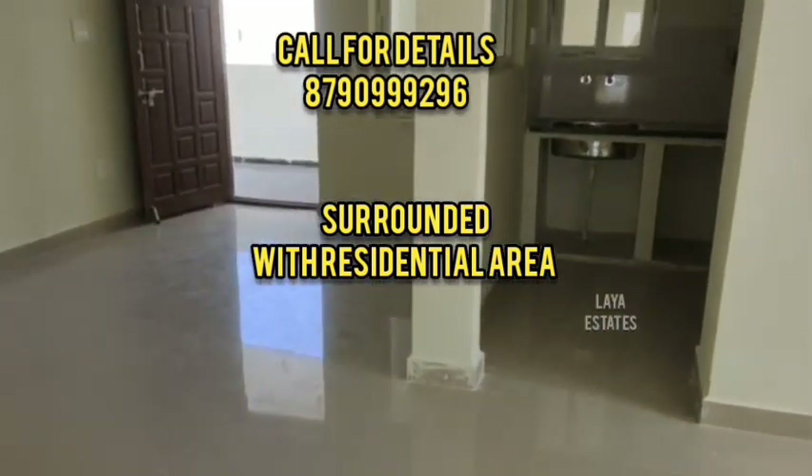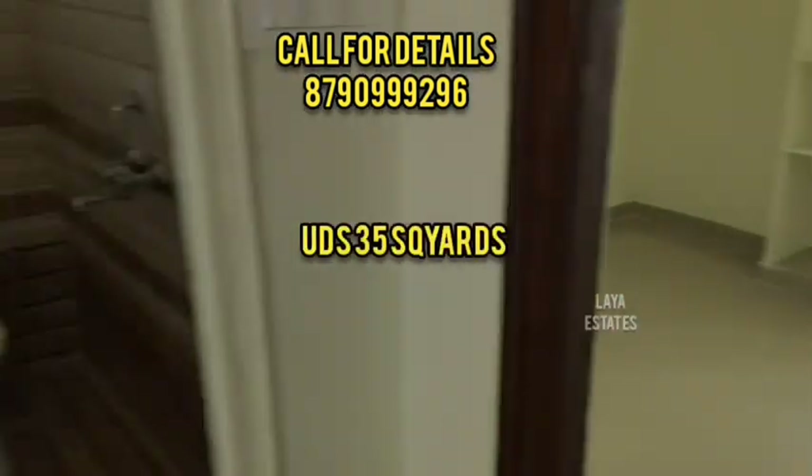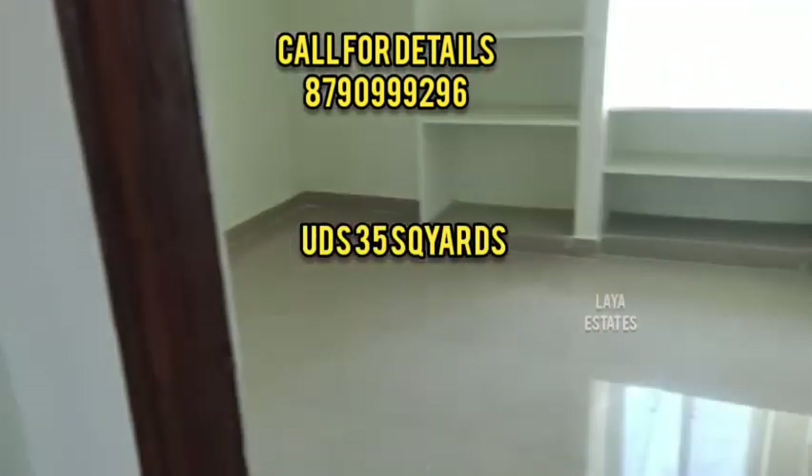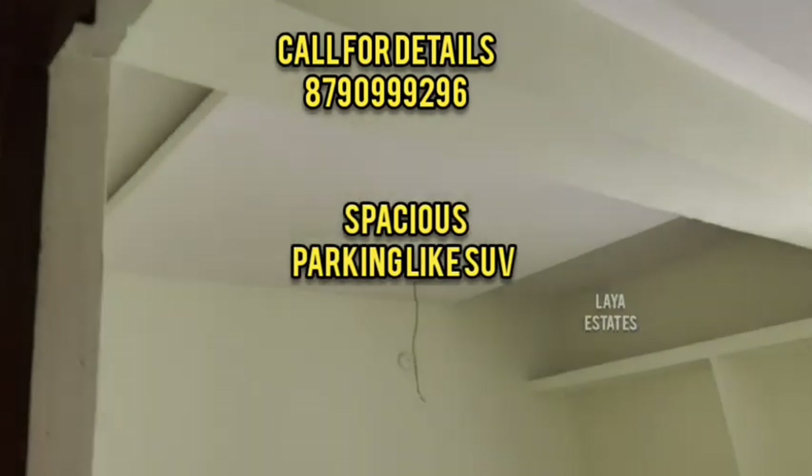We have SUV parking and a lift. There is no GST, and we have GHMC permission. This apartment is in an HMDA layout.